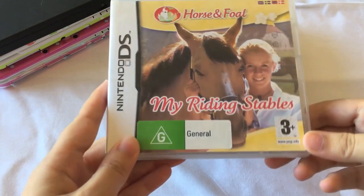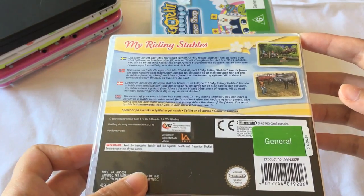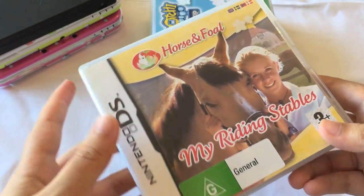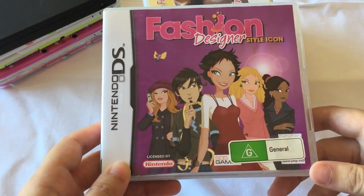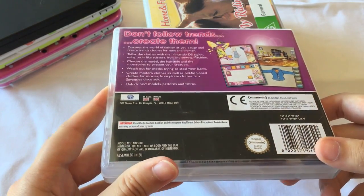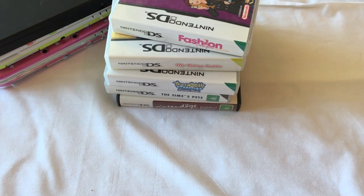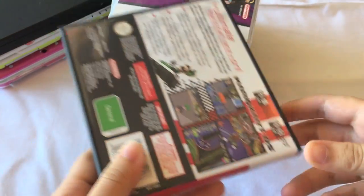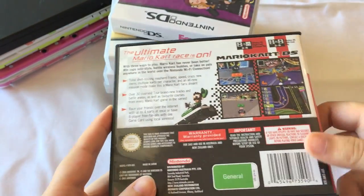I also had this game called My Riding Stables because I was really into horses when I was little. I don't think it was very popular overseas — it looked like it was more popular in European countries, so if you guys ever played this, let me know because I never found another person that played it. I also had Fashion Designer Style Icon, which is also a really fun game. It kind of makes me want to get Style Boutique for the 3DS. And then of course I also had Mario Kart DS, which is an old favourite. I just love all the Mario Kart series, and I still go back to playing it.